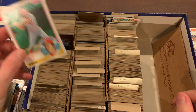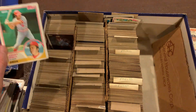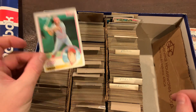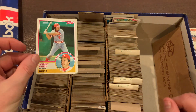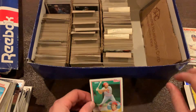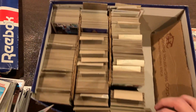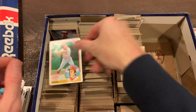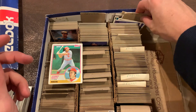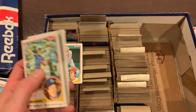Going through this box — this vintage box seems to be broken out by teams. A lot of mid-80s, late-70s cards. From the last time I think the best card I got so far was the Johnny Bench. That was the best card I pulled, so we'll go through this row and see if we can do it in less than 10 minutes.